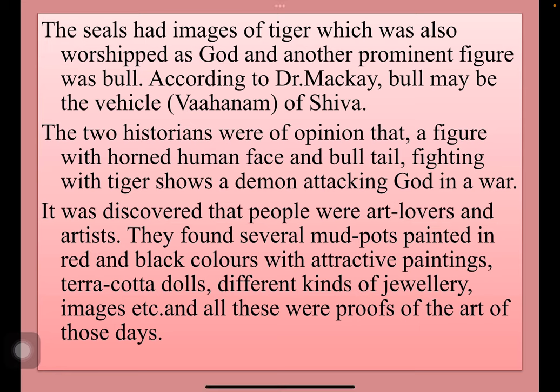The seals had images of tiger, which was also worshipped as god, and another prominent figure was bull. According to Dr. McKay, the bull may be the vehicle of Shiva. Two historians were of the opinion that the figure with a horned human face and bull tied fighting with tiger shows a demon attacking god in a war.